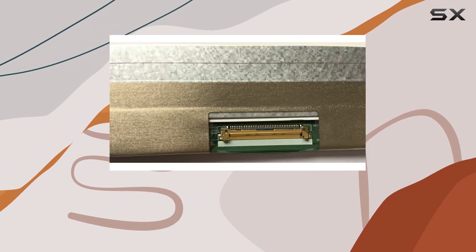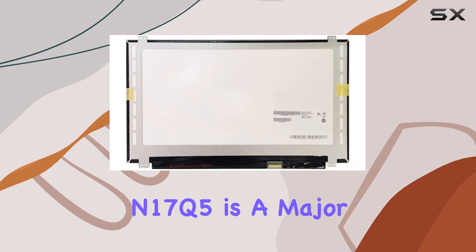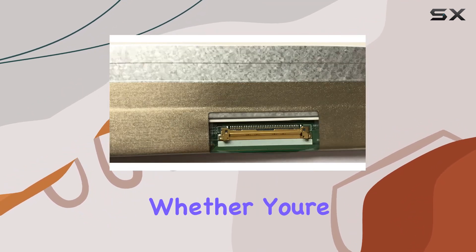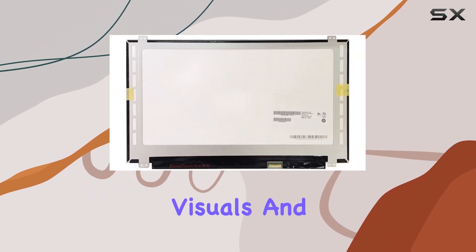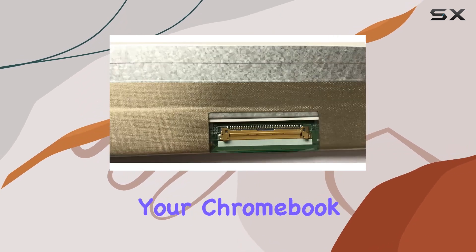Installation is straightforward, and the compatibility with the Acer Chromebook 15 N17Q5 is a major plus for those looking to upgrade or replace their current display. Whether you're a student, professional, or casual user, the enhanced visuals and touchscreen capability of this LCD display bring a new dimension to your Chromebook experience.